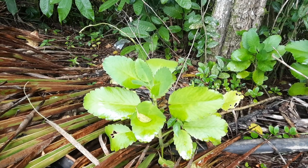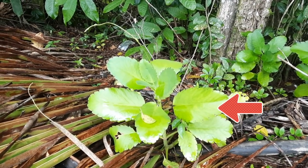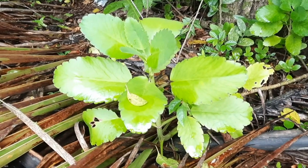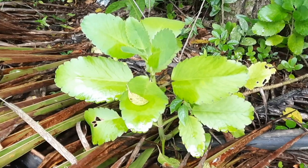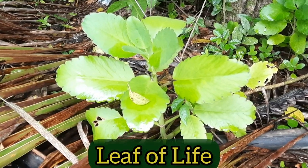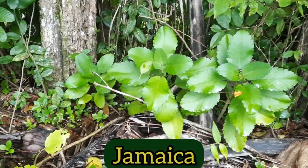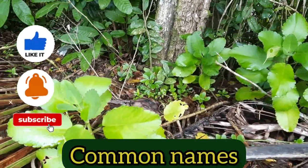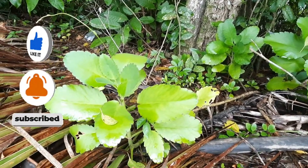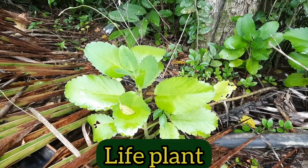This is the first plant we're going to be looking at. Most Jamaicans, if not all of them, should be familiar with it. It is commonly referred to as Leaf of Life here in Jamaica, but in other parts of the world it has many other common names — for example, it is also known as ear plant and life plant.